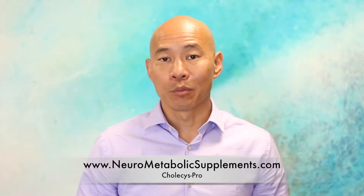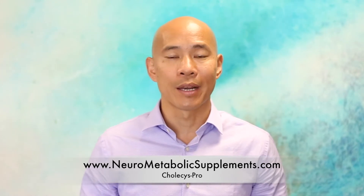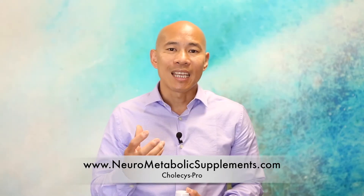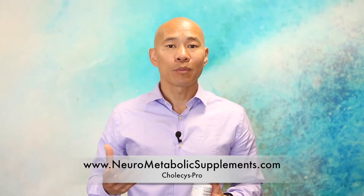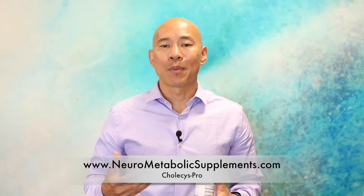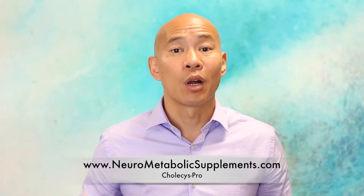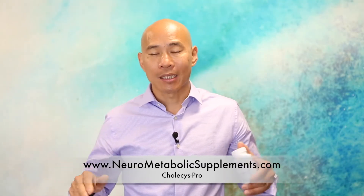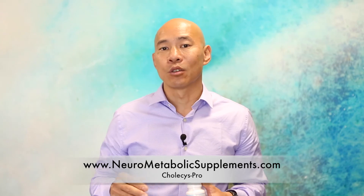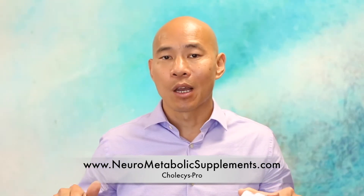Glutathione also supports T regulatory cell function. In those with autoimmune disease, such as Hashimoto's, MS, lupus, and rheumatoid arthritis, glutathione is the key antioxidant that helps balance your T regulatory cells. It's actually a nutrient used by the T regulatory cells to optimize their own function, therefore decreasing autoimmune reactivity. Glutathione is also used to balance TH1 and TH2 activity, because in autoimmune disease your immune system becomes skewed on one side over the other, and glutathione helps balance that.